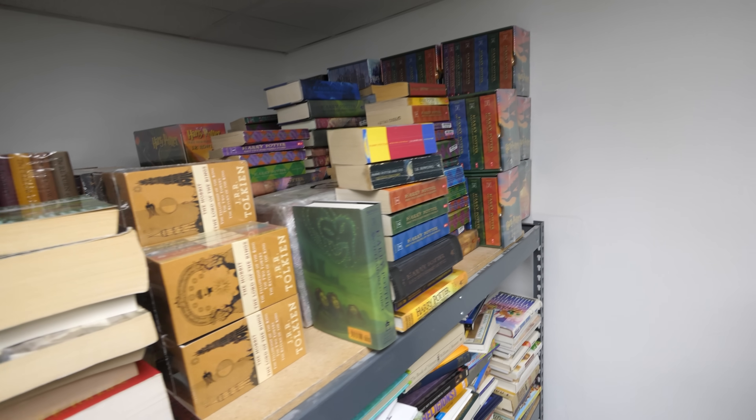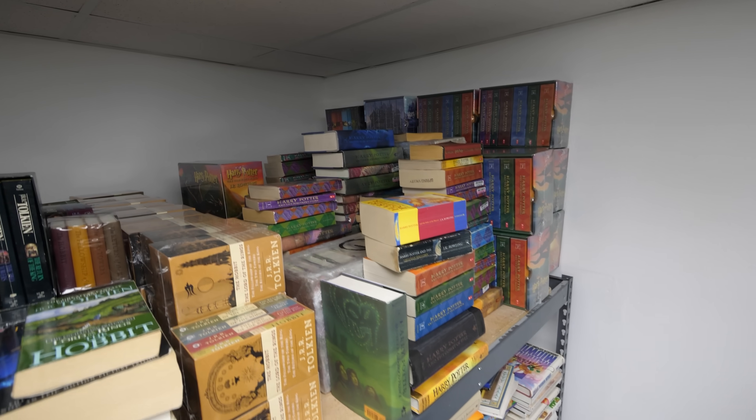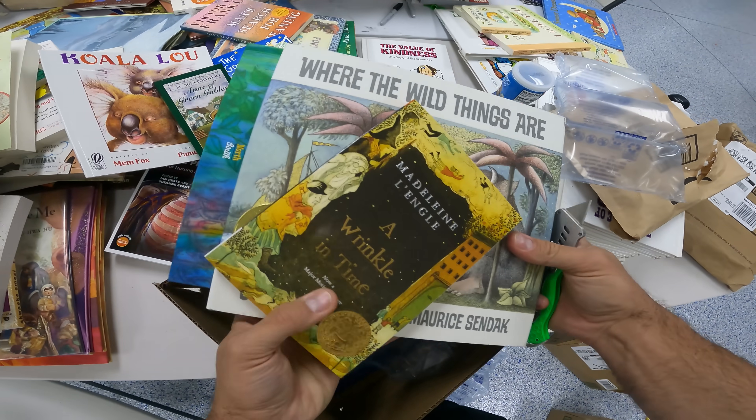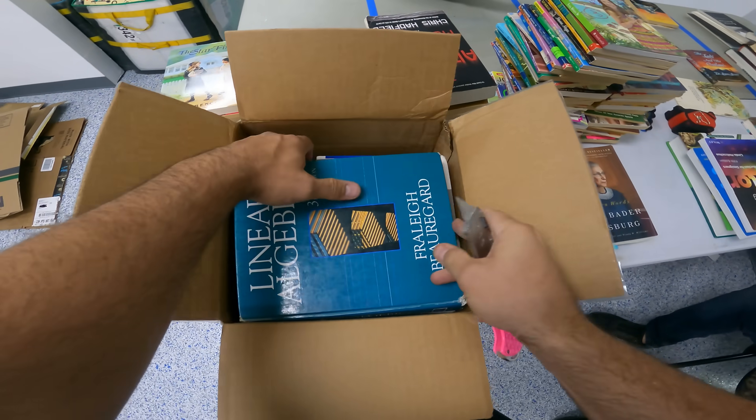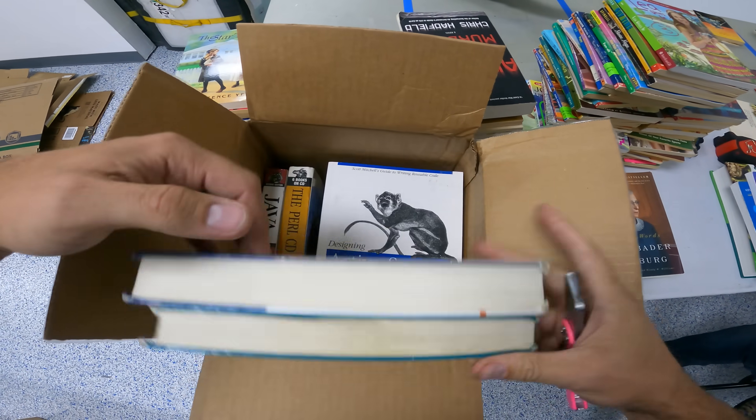Harry Potter has obviously made a huge impact in a lot of people's lives. This whole top shelf up there is Harry Potter with box sets. But for the most part, things have been pretty spread out — equal amounts of kids books, teenage books, adult books, textbooks. We have a broad selection of everything.